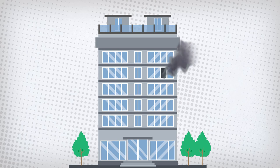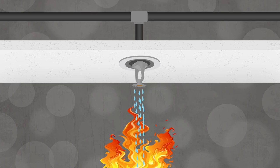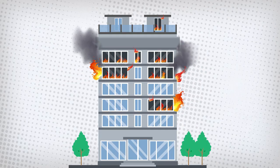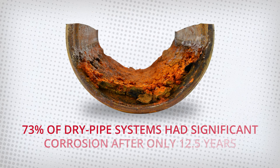Fire sprinkler systems save property and lives in emergency situations, but if the pipes carrying the water to the sprinkler heads fail due to corrosion, the results could be very different. An extensive study showed that after only 12 and a half years, 73% of dry pipe systems had enough corrosion damage to warrant replacement of at least part of the system, if not all of it.